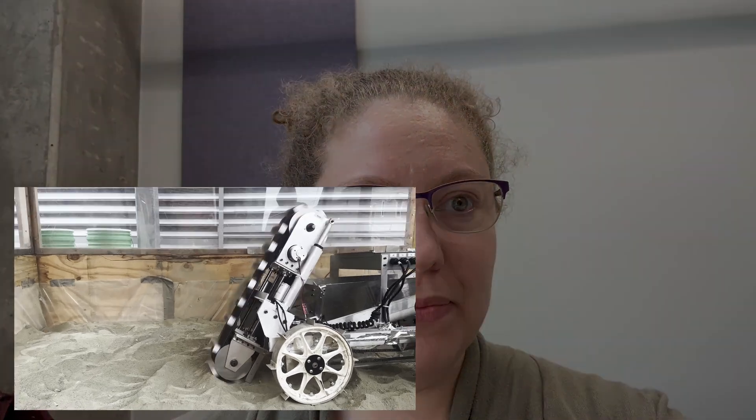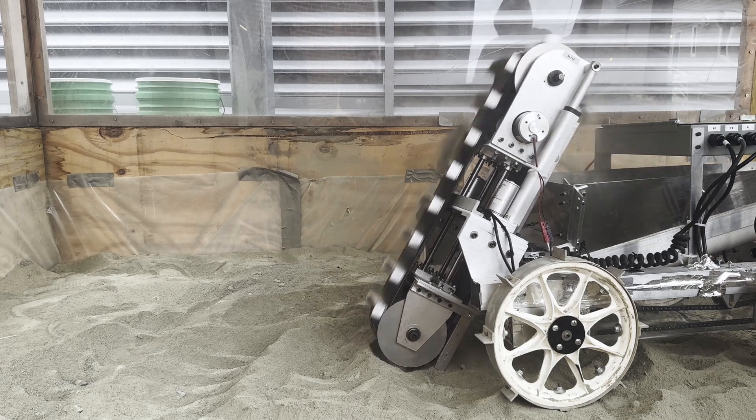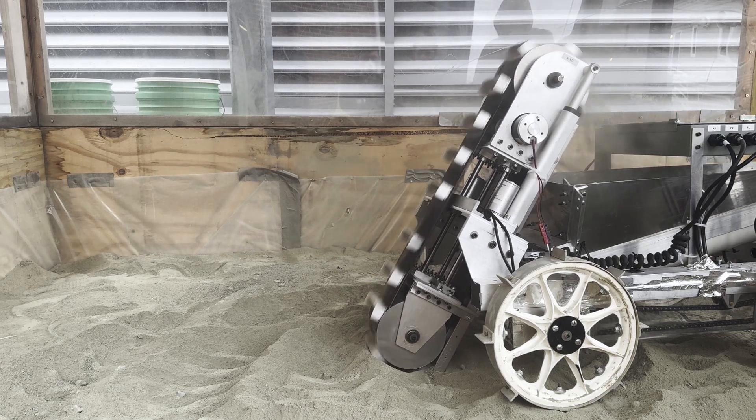Hi, I'm Dr. Nicole Ramirez, the faculty advisor for the Purdue Lunabotics Club. Dr. Ramirez has been with this club for about three years and was present with the team when we conducted the measurements of the robot.